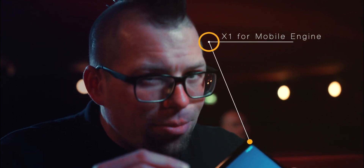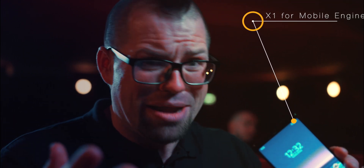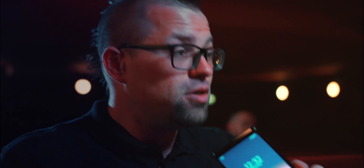The last thing is that they've put in the X1 for Mobile engine. This is a mobile version of the image processing chip that they put into their like £3,000 Sony Masters TVs. That image processing will give you extra colour, clarity, and sharpness, but it will also upscale all of your content to 4K.